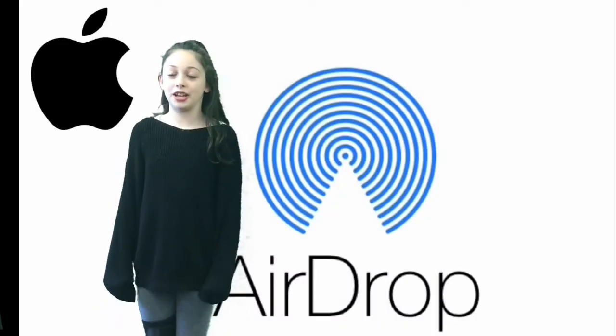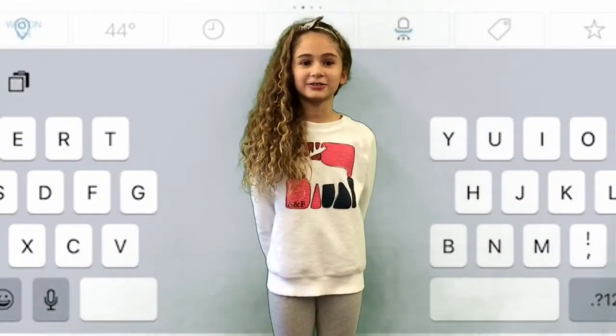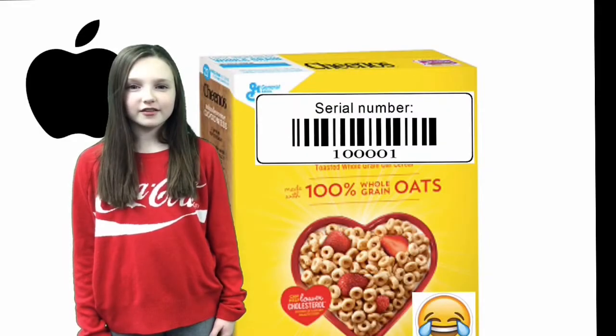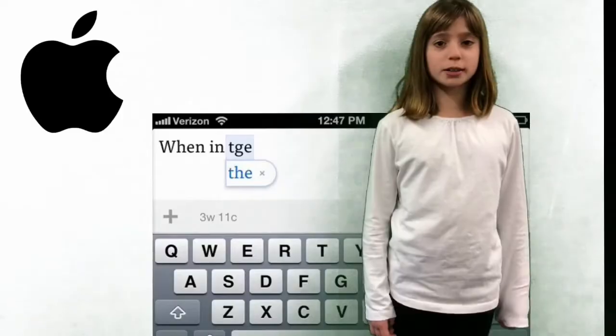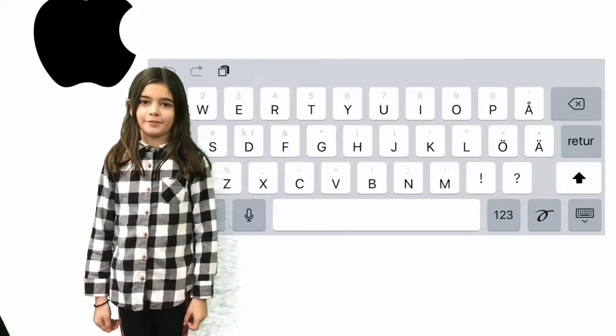How do you turn on AirDrop and change it from receiving off to everyone? How do you put on the on-screen keyboard? How do you find the name of your iPad? How do you find your iPad's serial number — get it, serial number? How do you update your iOS software?